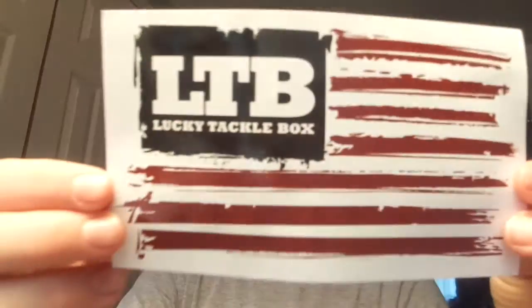First thing we got: there's a cool little American flag Lucky Tackle Box sticker, an inside-your-box card — a new thing — and this month's box, the bass box, is killer. It's just a little card saying about the box, and then you got your golden ticket. So those are the four things. I'm gonna go cheapest baits to the biggest baits.